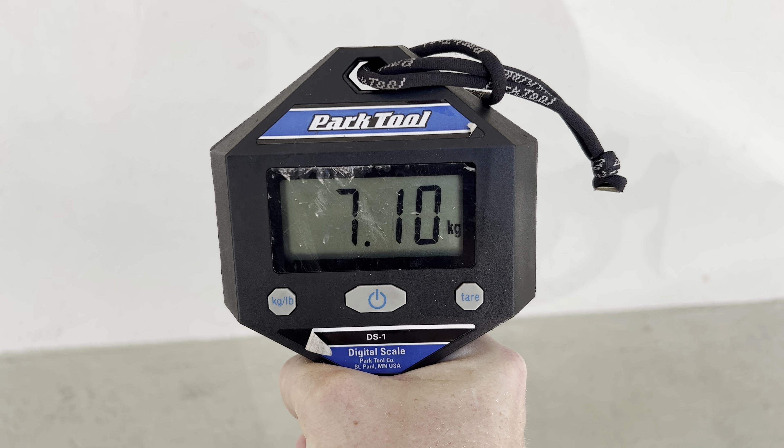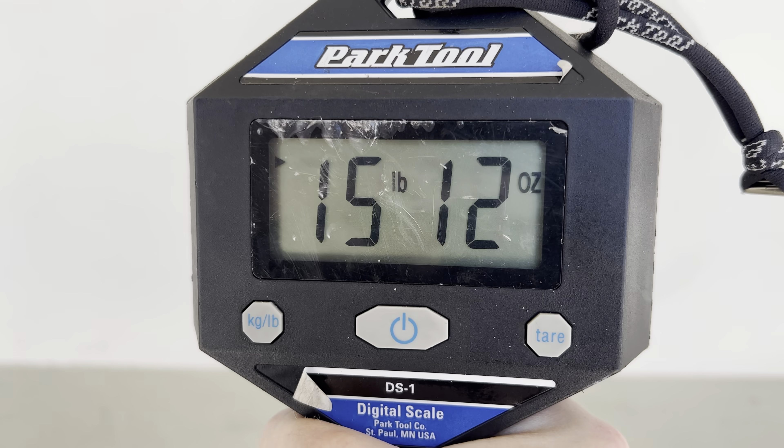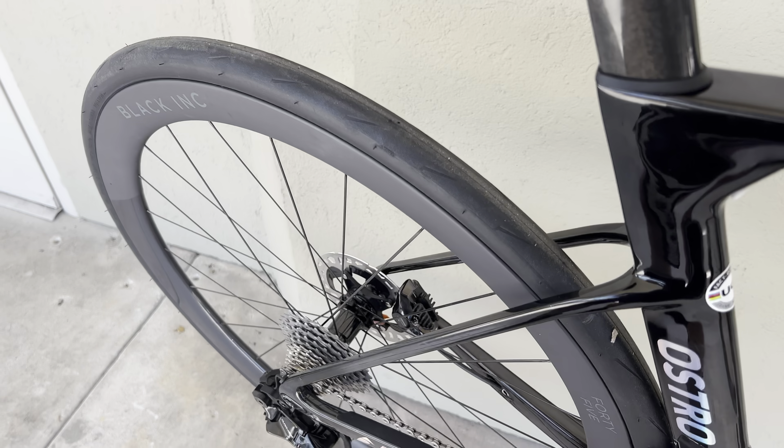Factor Ostro VAM in a size 52, weighing in at 7.10 kilos — in pounds, 15 pounds 12 ounces. Stay tuned for a freewheel sound test on those wheels right there.